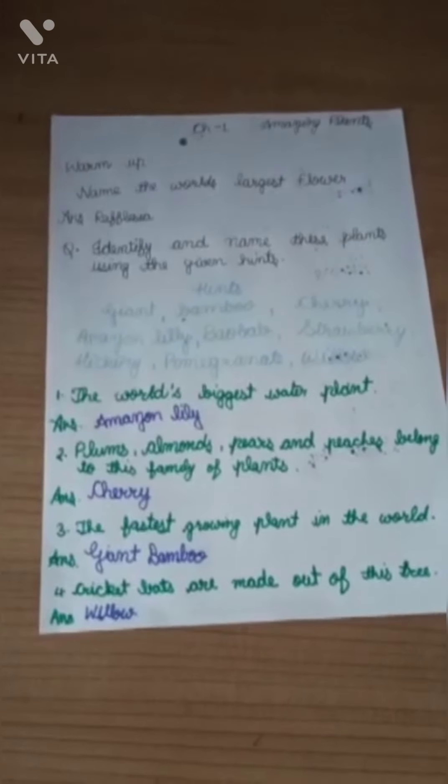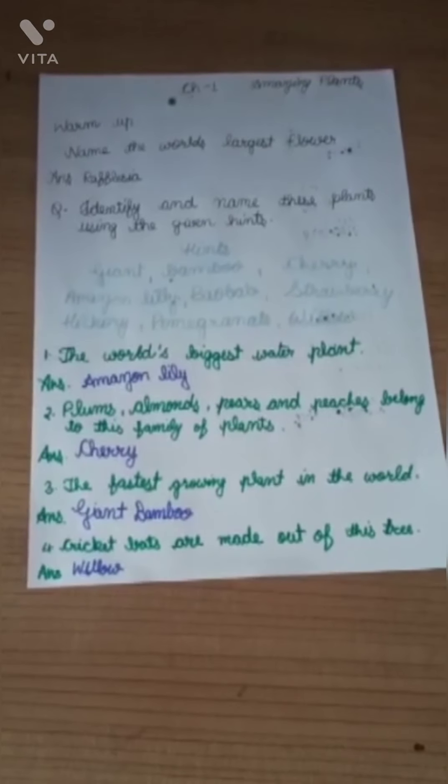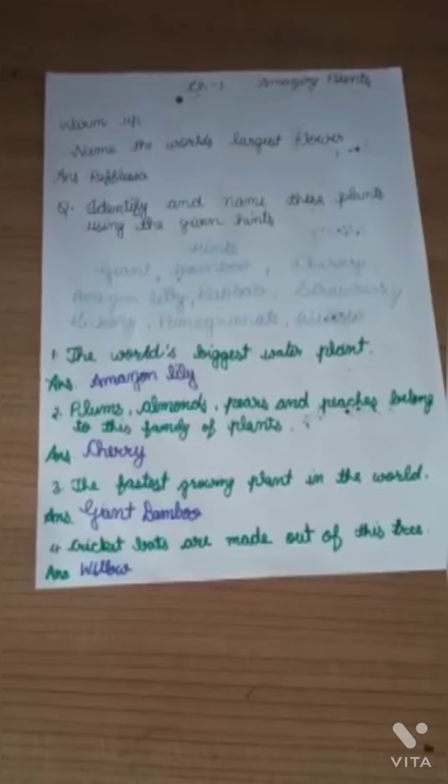Question number 1: The world's biggest water plant. The answer is Amazon Lily. Question number 2: Plums, almonds, pears and peaches belong to this family of plants. The answer is Cherry.